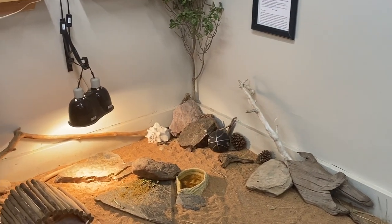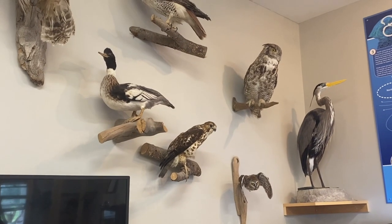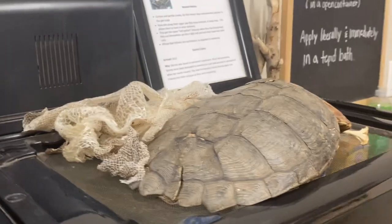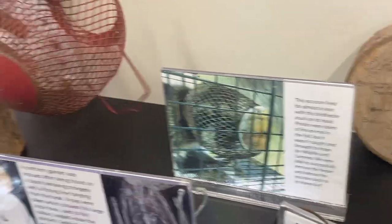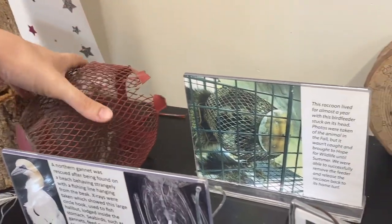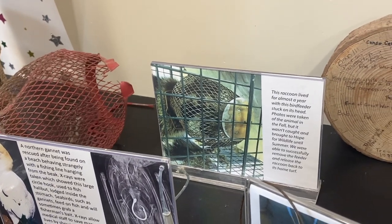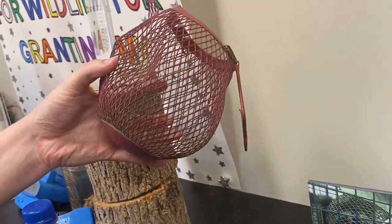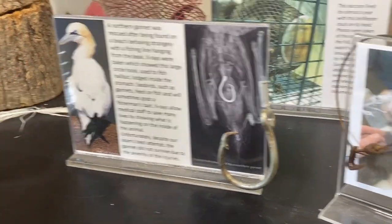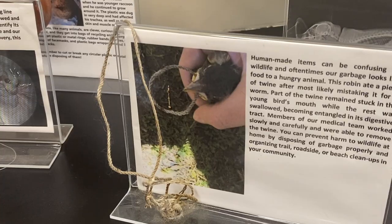The education center housed a few animals and offered educational resources for raising awareness on how human activity can impact wildlife. This raccoon lived for almost a year with this bird feeder stuck on its head. The photos were taken in the fall and it wasn't caught until the following summer — it must have just been eating the tiniest little things it could fit through. These are everyday man-made items that have caused drastic situations for these animals.